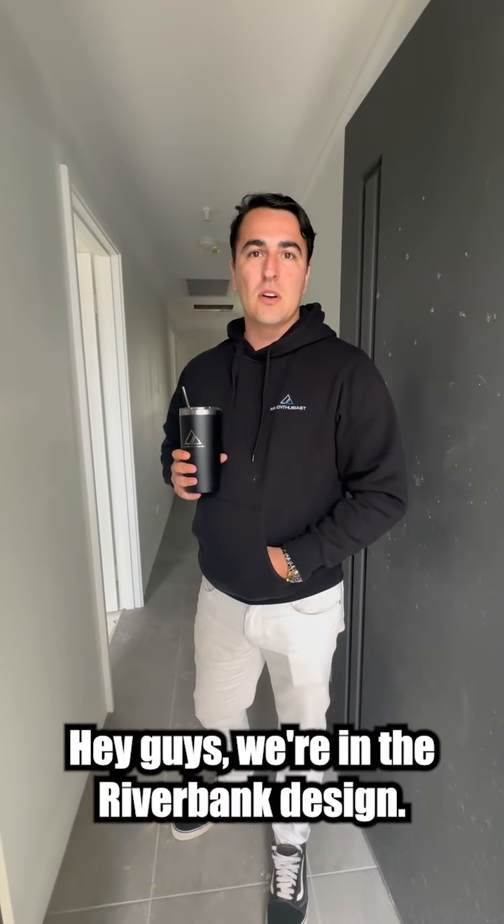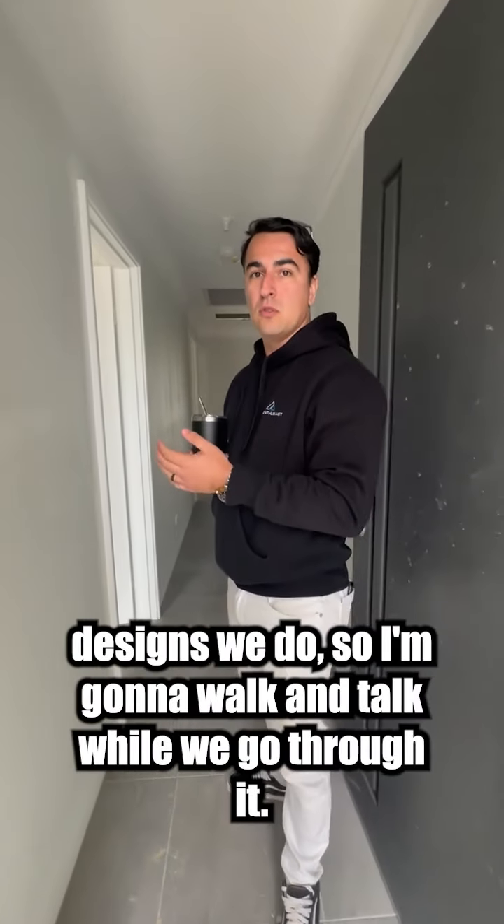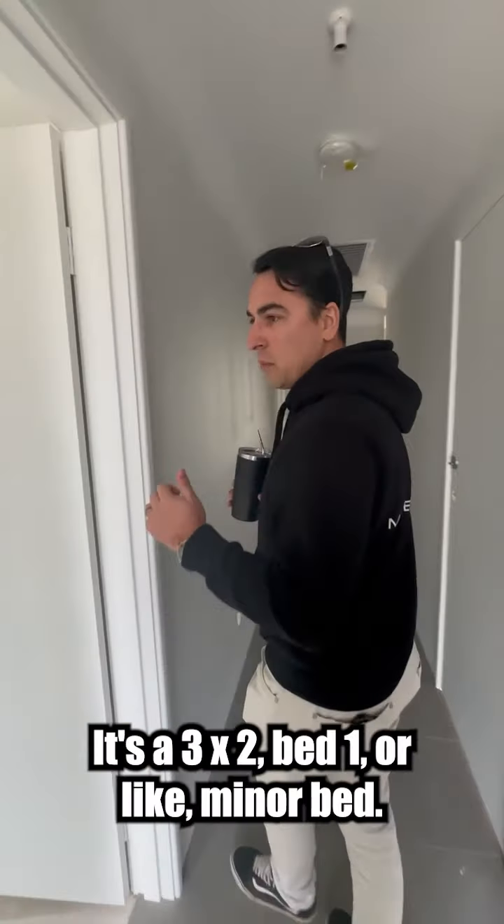Hey guys, we're in the Riverbank Design. It's actually one of our smallest house designs we do, so I'm gonna walk and talk while we go through. I've got 90 seconds to get this done. So three by two —